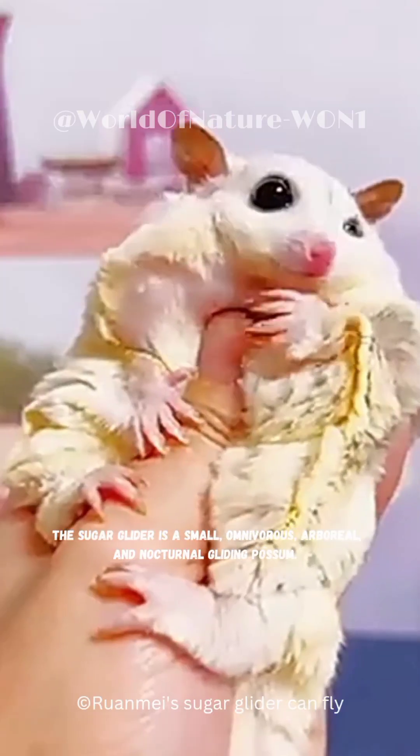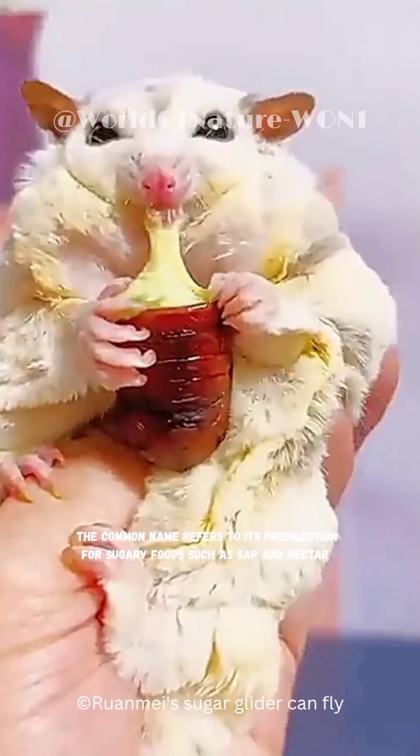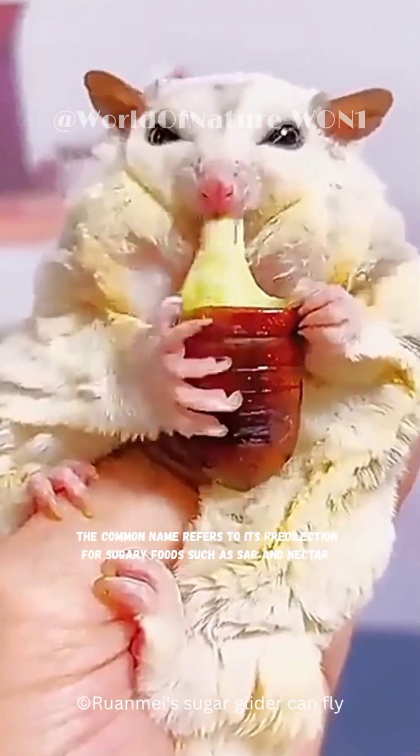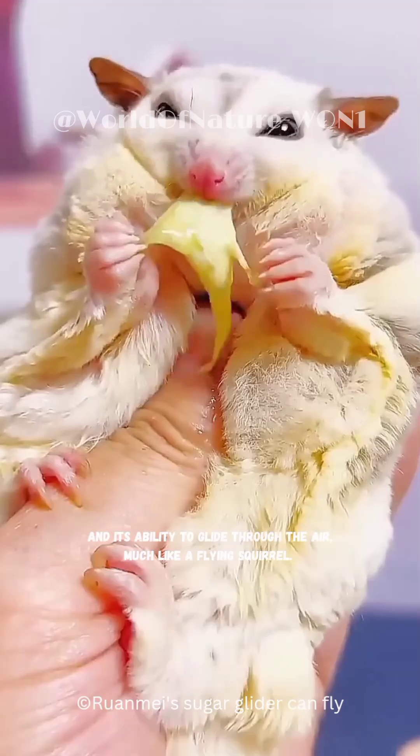The sugar glider is a small, omnivorous, arboreal, and nocturnal gliding possum. The common name refers to its predilection for sugary foods such as sap and nectar, and its ability to glide through the air, much like a flying squirrel.